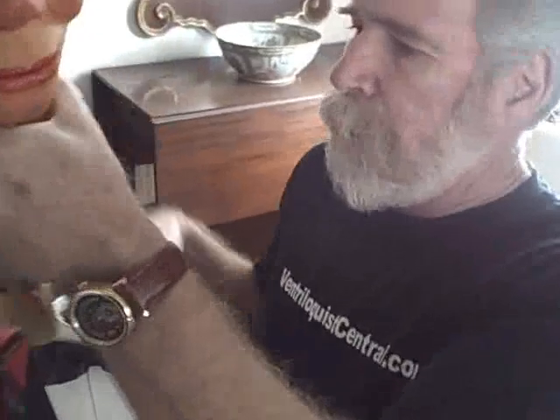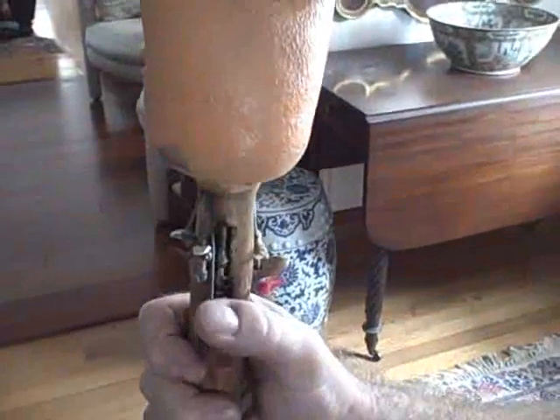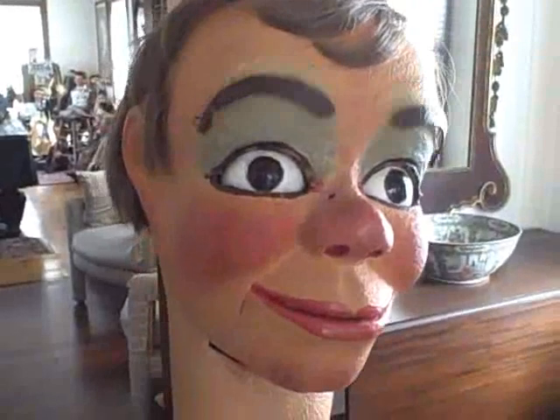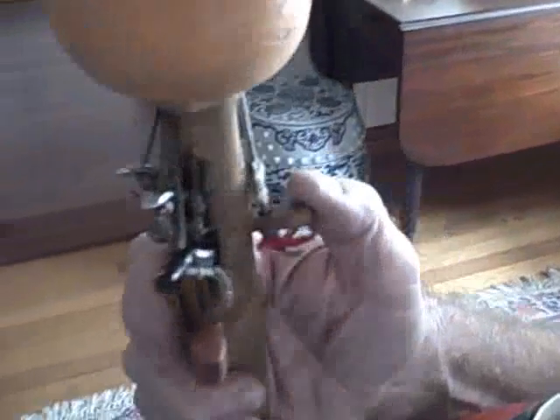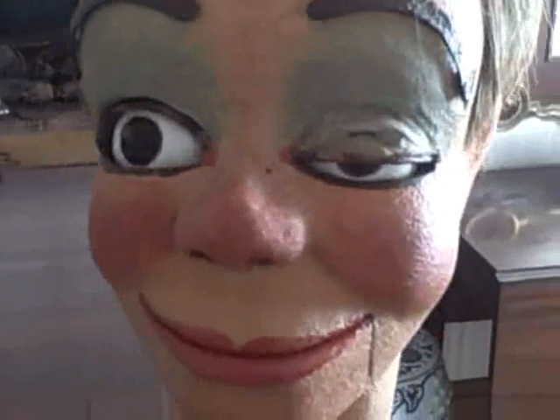Let me also give you a shot of the head stick controls. This is the side to side eyes, as you can see, and here are his lowering eyebrows. This of course is his mouth over here, and then these two levers up top are for the winkers — for the blinking individually either way. So there you have it: Les Lester Jr.'s ventriloquist figure, a beautiful example of Frank Marshall's work from the early 1950s.